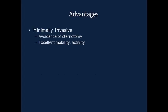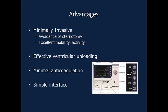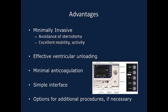There are many advantages of this treatment. Transaxillary placement not only avoids a sternotomy, but is minimally intrusive and allows for excellent mobility and activity, as demonstrated in this presentation. The device provides effective ventricular unloading to promote recovery, and anticoagulation requirements are minimal. The external controller is easily assessed and monitored. Additionally, implantation of the Impella has minimal impact on options for additional procedures such as transplant or durable device implantation.